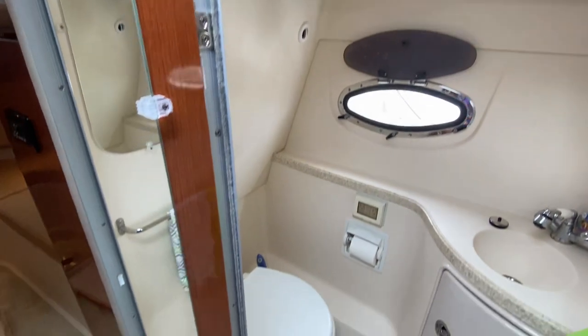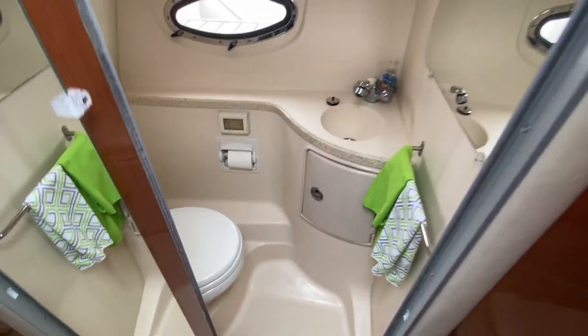Into the head — very spacious for a 28 foot boat. Tons of space.